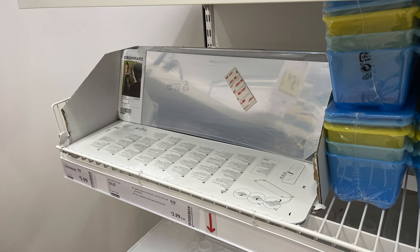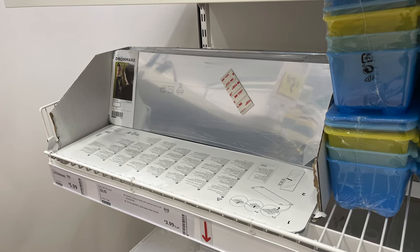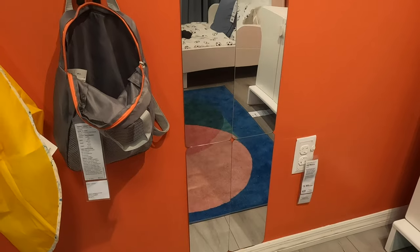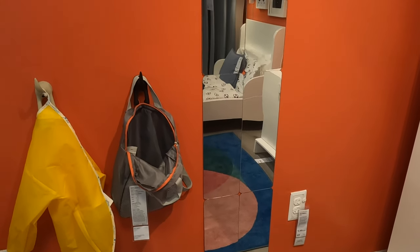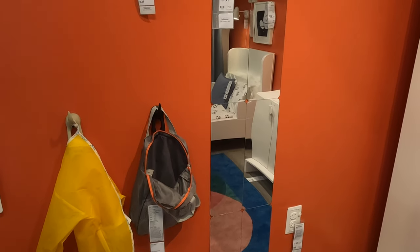One item that often seems to be missing in RVs specifically are mirrors. Whether you're looking to reflect more light into a small space or piece a few together to create a full-length mirror, you'll really like these acrylic self-adhesive mirrors. There's no risk of broken glass — they're lightweight and incredibly affordable.